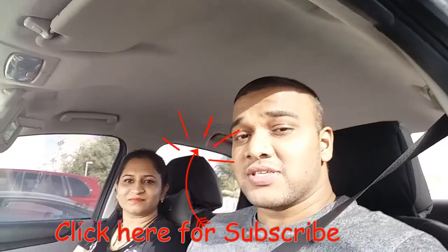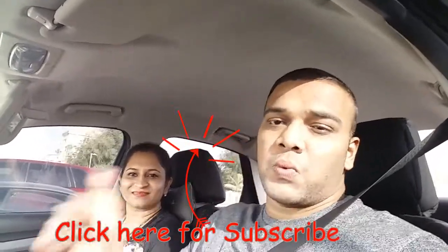Hey guys, I hope you enjoyed watching this video! Give it a good thumbs up and stay tuned for more travel and fun vlogs. Please do not forget to subscribe, like and comment. See you in the next vlog — bye bye for now!